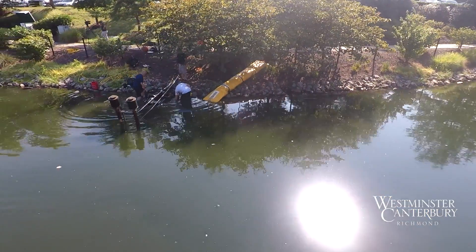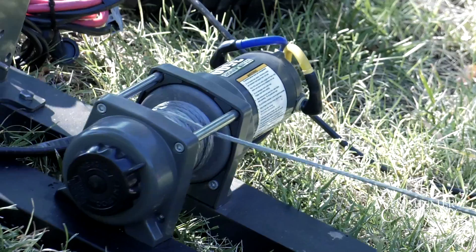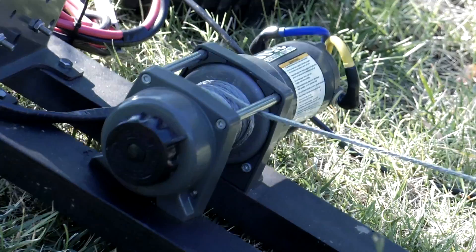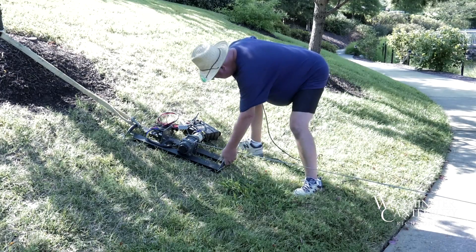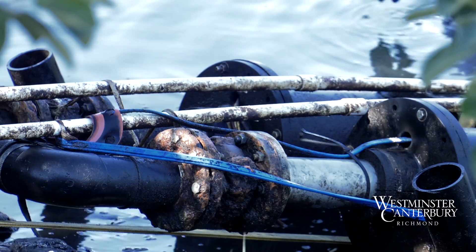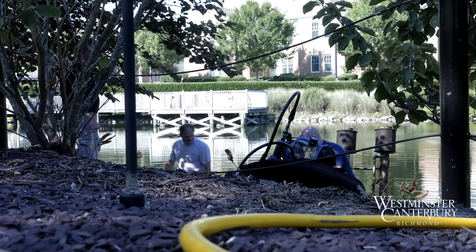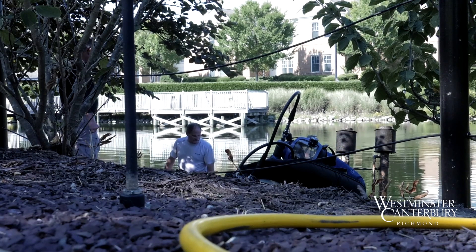There are two pumps that push irrigation from the pond to those areas around the property. We're now starting the replacement with the new pump motor two. Once that's done, they will take the sled back out to the pond and submerge it again.